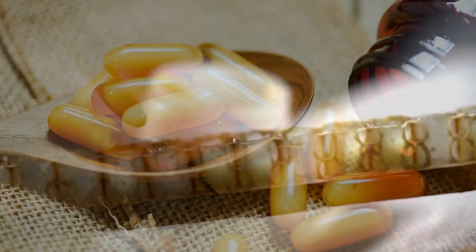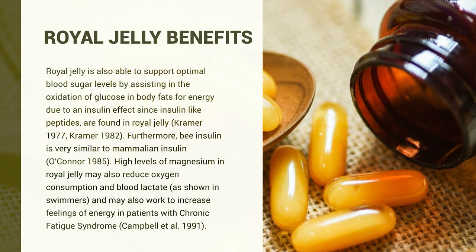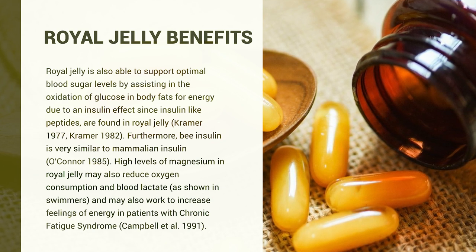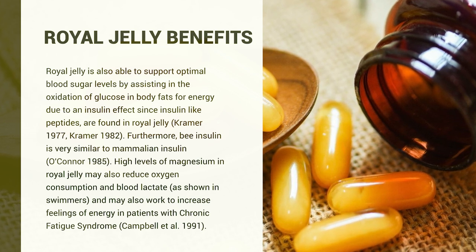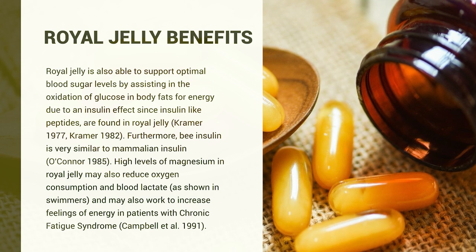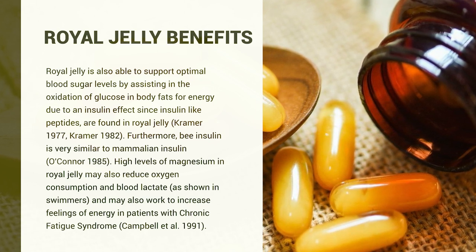Royal jelly may also lower cholesterol and general blood lipids. Other research suggests it can cause feelings of euphoria, well-being, increased strength, and appetite in patients with heart conditions. Royal jelly also supports optimal blood sugar levels by assisting in the oxidation of glucose in the body. There are also potential insulin-like peptides found within royal jelly, and the high levels of magnesium may reduce oxygen consumption, lower blood lactate, and increase energy in patients with chronic fatigue syndrome.